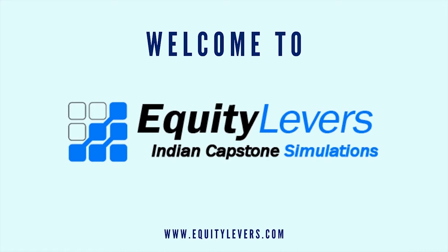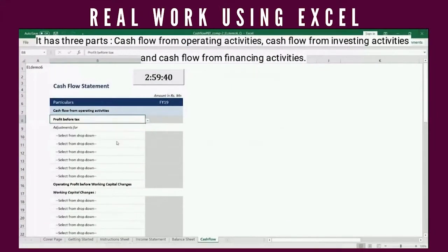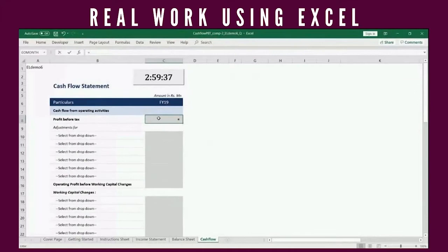Our industry-grade projects are downloadable as personalized Excel simulations by users. This particular simulation builds proficiency in cash flow analysis for a live company — a key financial skill.